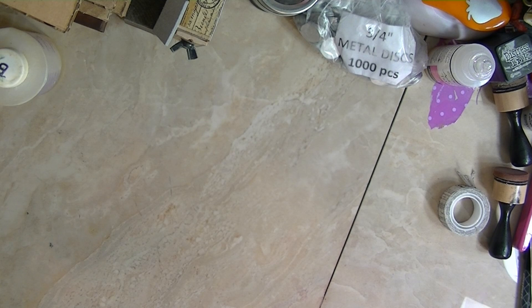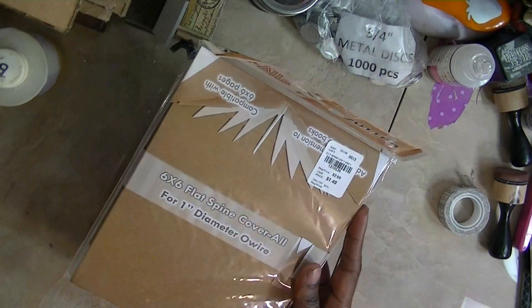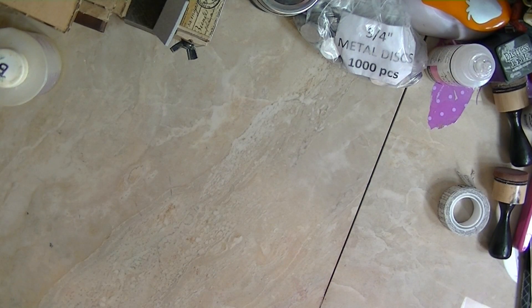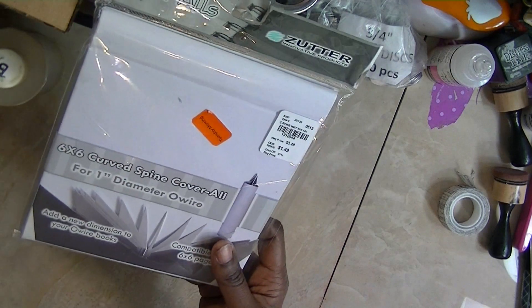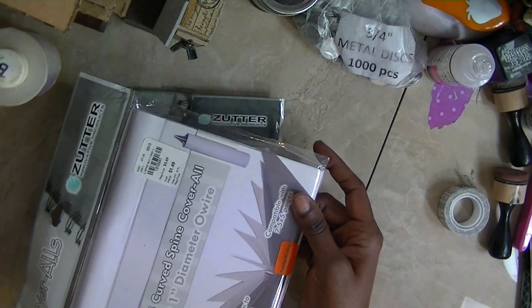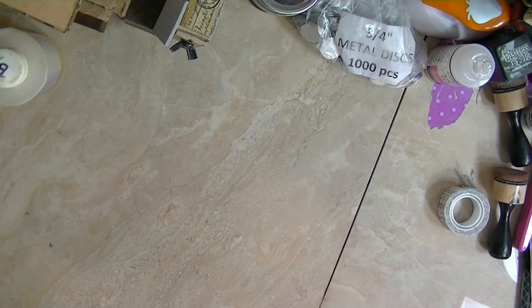I wanted to show you some more of the stuff that I got from Tuesday Morning. I did get the coveralls — I got quite a few of the 6 by 6s and these were 14 cents a piece. I also got them in white and in the 7.5 by 5s, also 14 cents. I don't think we'll see those around again, and if they do, I don't need any more.